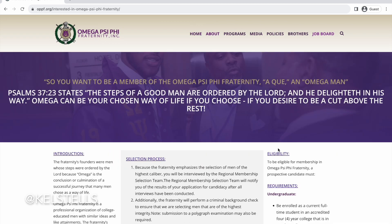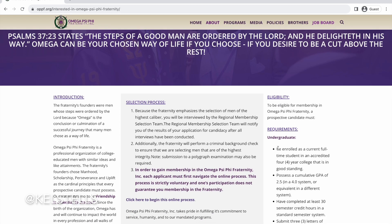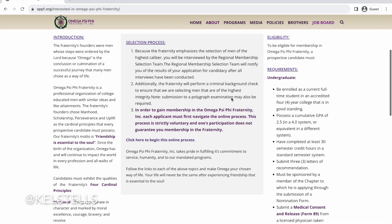When you get to the membership page, you can see things from introduction to eligibility to selection process. What I really like is that they have this wonderful scripture right here — this is for all you people that say that we don't believe in the Lord in our organization. Here's your proof right there. Anyway, going into the introduction, it gives you a little overview of what Omega is.